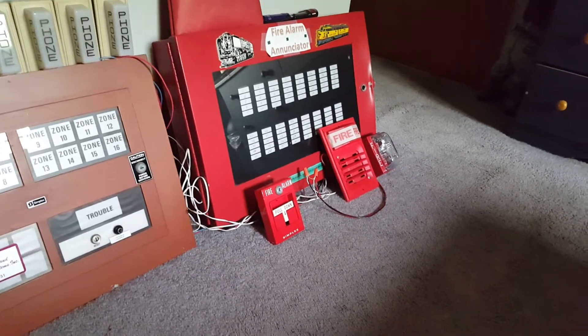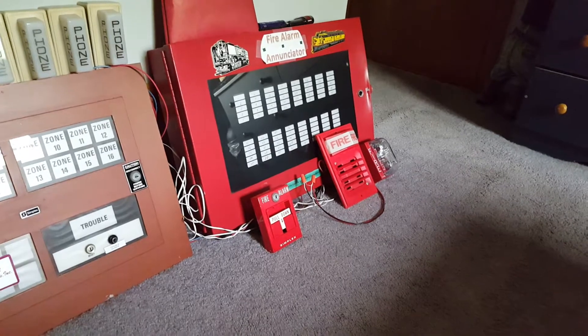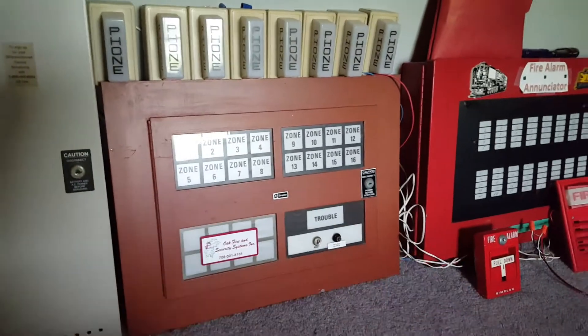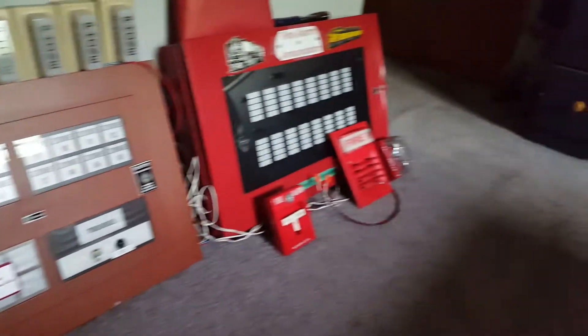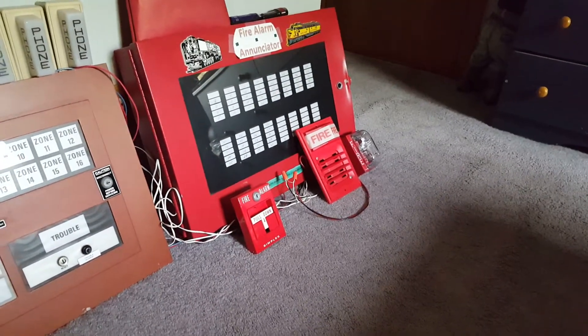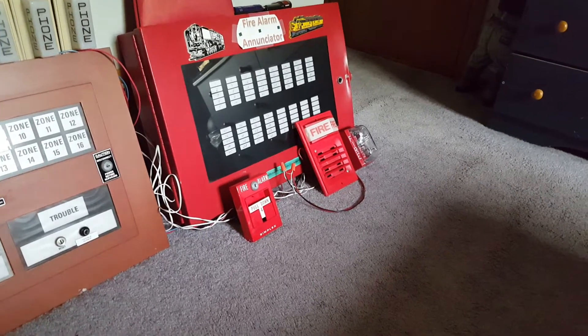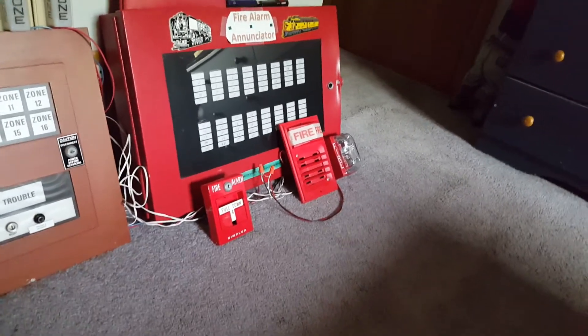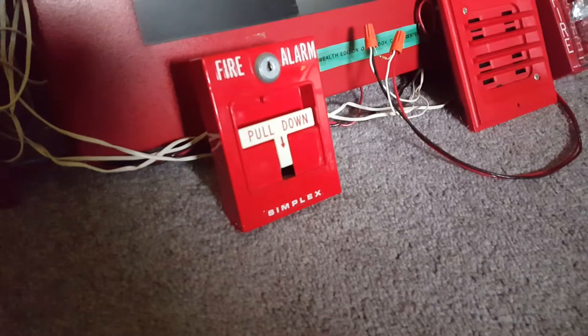He got me a lot of old devices from the building. He wasn't able to get me the main panel — he got me the annunciator panel from the lobby, which is what this thing is. The system, I believe, was an old Simplex 4002. The system had these Simplex 4251-20 pull stations — I got three of these.